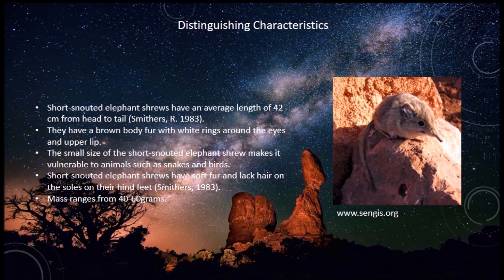The small size of the short-snouted elephant shrew makes it vulnerable to animals such as birds and snakes. The shrew has soft fur and lacks hair on the soles of their hind feet, and their mass is relatively small — 40 to 60 grams.